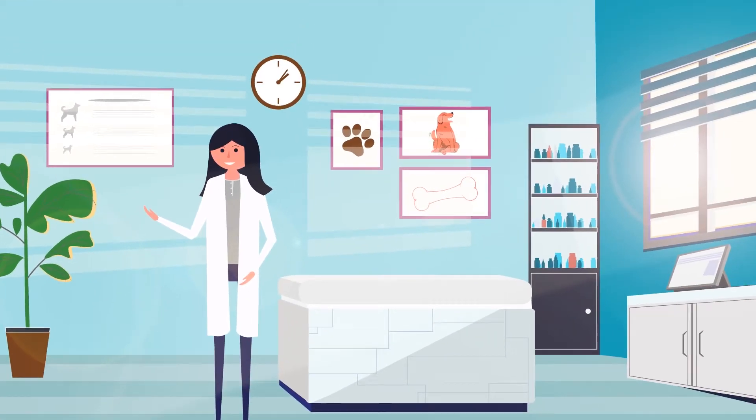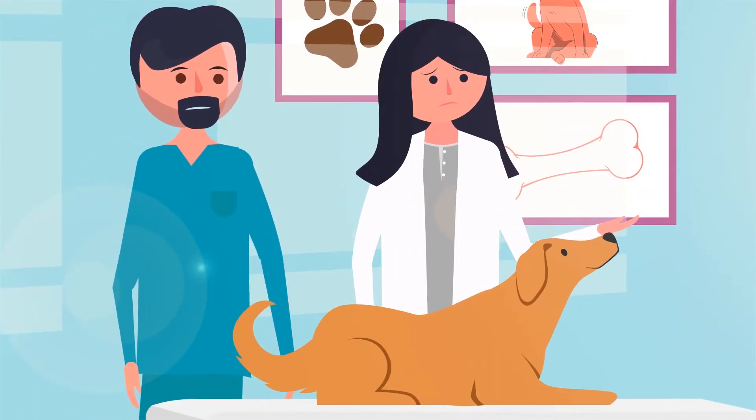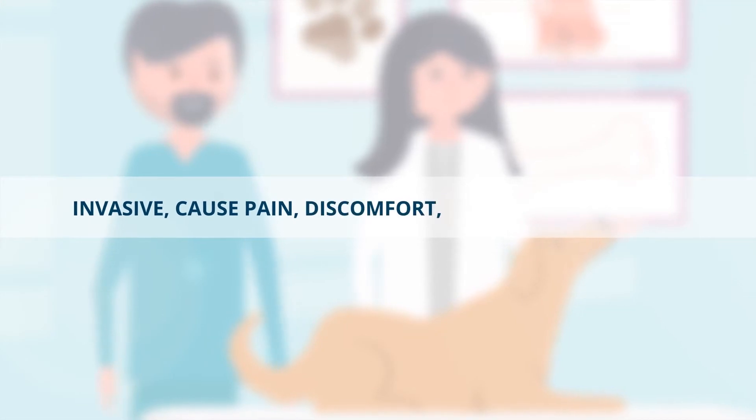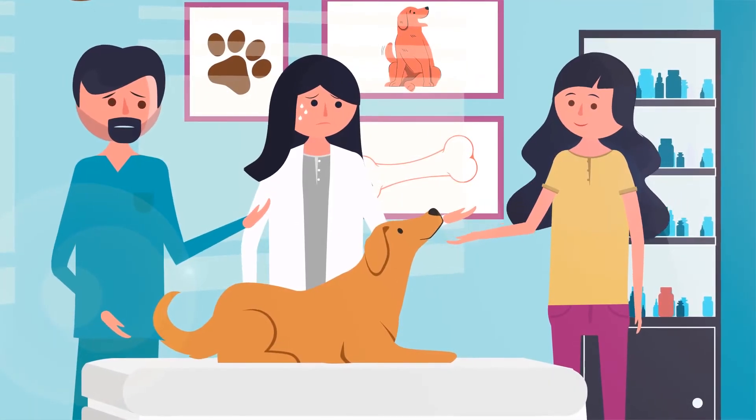Are you a licensed veterinary professional in the United States or Canada? If so, you are aware of how the current manual monitoring systems can be invasive, cause pain, discomfort and overall distress, while being inconsistent in providing accurate information.